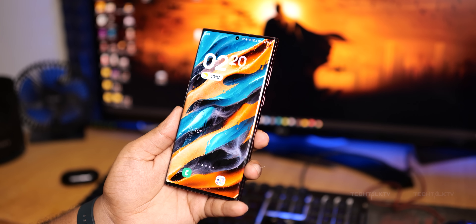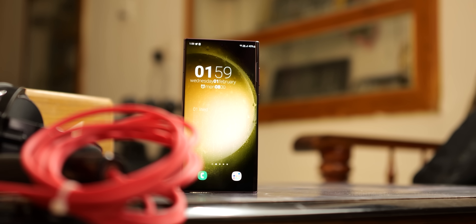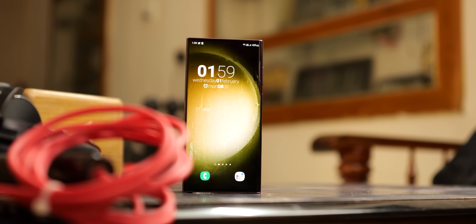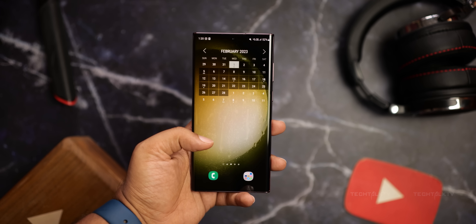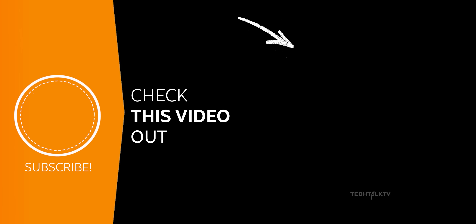Overall, it's a huge upgrade that will only make the already great handset even better. I'm working on my S23 Ultra review video — I'll wait for this update, test the phone again, and let you know, so do consider subscribing for that. As always, I'll see you tomorrow. Peace out.